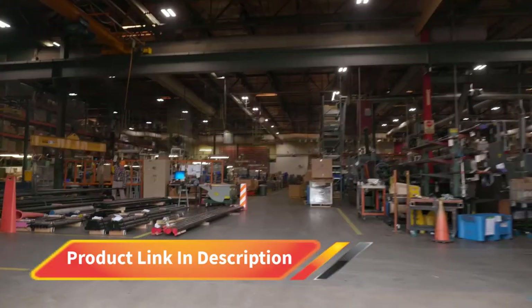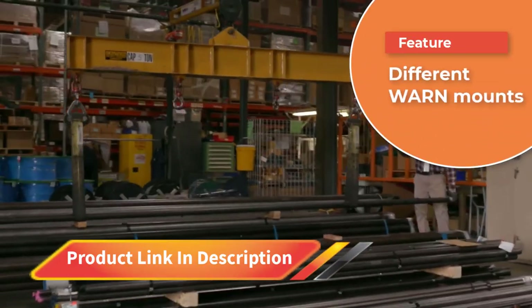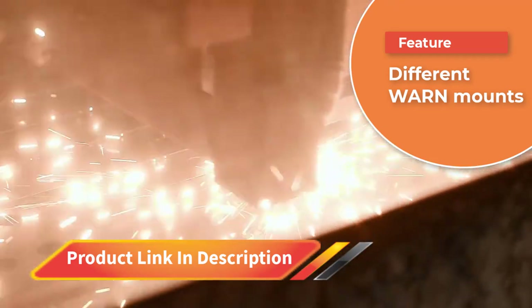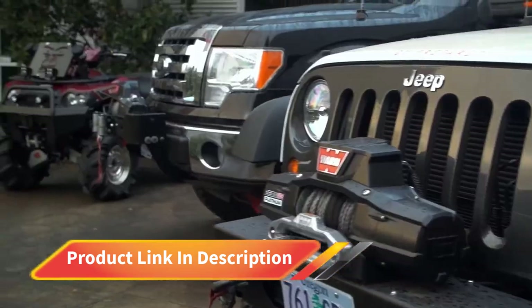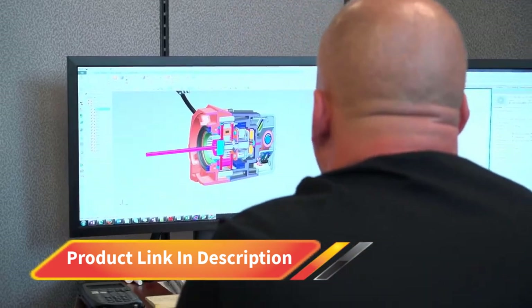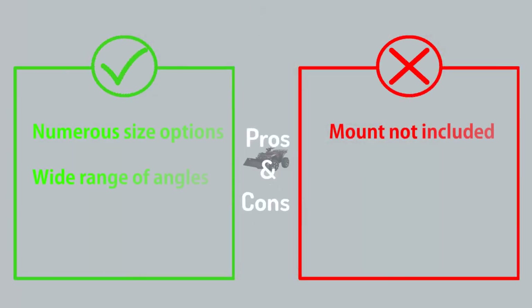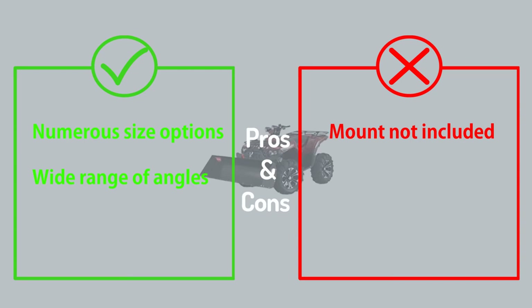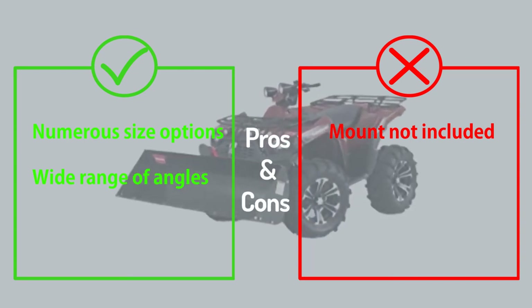With five size options ranging from 54 inches to 72 inches, the blade is a suitable choice for smaller and larger properties. In addition to its heavy-duty construction, the blade is designed to tilt forward when impacting an immovable object to prevent damage to the blade or ATV. A pivot mounting system allows the user to angle the blade in either direction, while a wear bar protects the blade's edge. A non-stick powder coating prevents snow from caking on the blade.